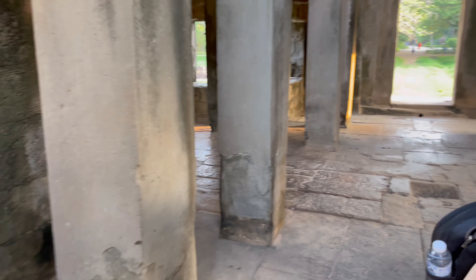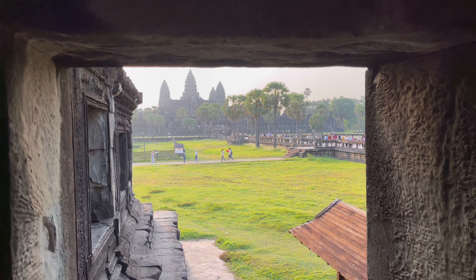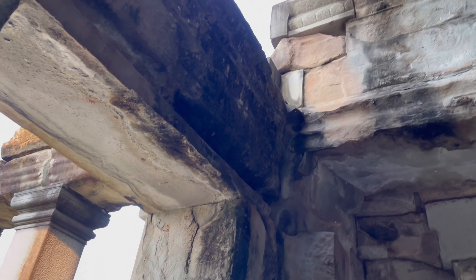Here you can see the photo with the frame of the windows.